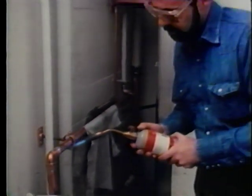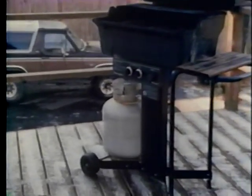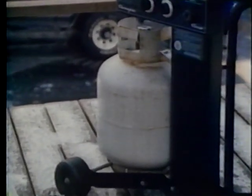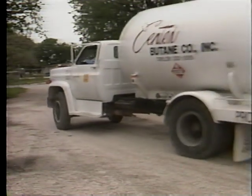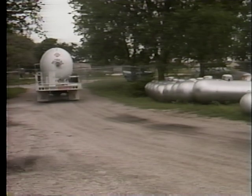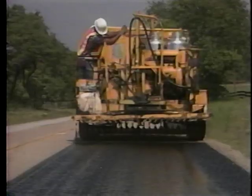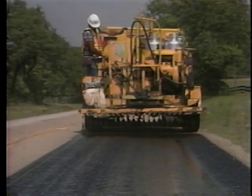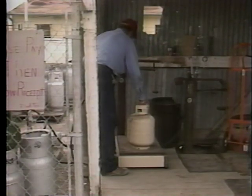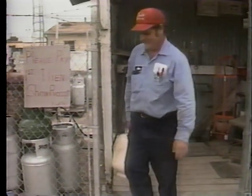LP gas. Liquefied petroleum gas. It's one of the most versatile fuels available today, serving folks from country farms to large cities, individual families to big industry. LP gas also serves our highway department. When handled properly, LP gas performs a wide variety of jobs safely and reliably. It burns readily with a hot, clean flame. It's easily transported and stored. But it's these same characteristics that make LP gas dangerous if handled incorrectly.